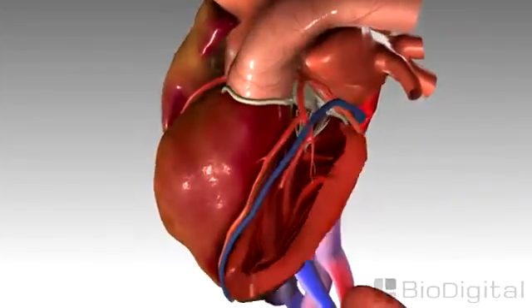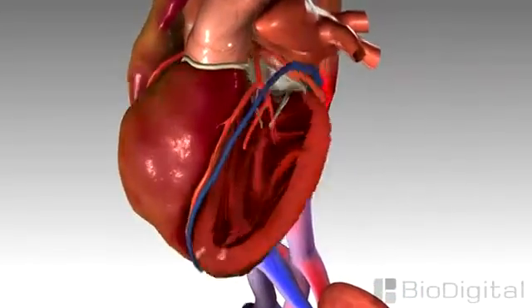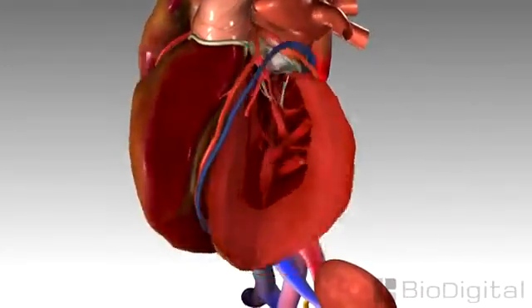Any of these can prevent the heart from efficiently pumping blood to the rest of the body. As a result, the heart may beat faster and the ventricle may increase in size, becoming an even less effective pump.